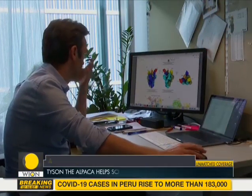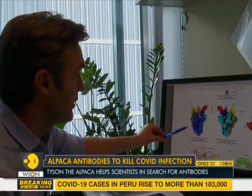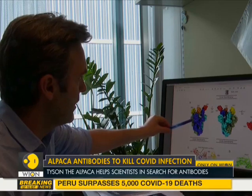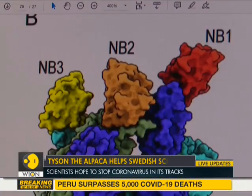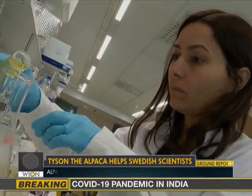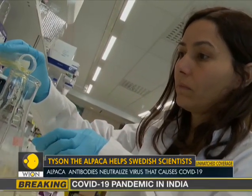Meanwhile, scientists around Europe are exploring ingenious ways, including with the help of alpacas, to use the latest techniques in molecular manipulation to repair coronavirus-induced lung damage. The antibodies will be able to block the virus before it wreaks havoc in the body.